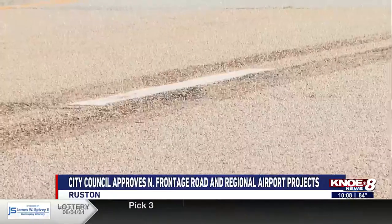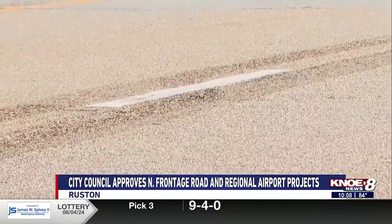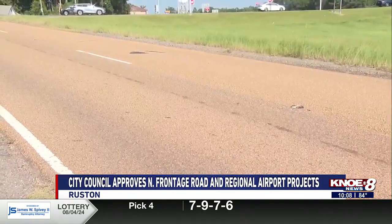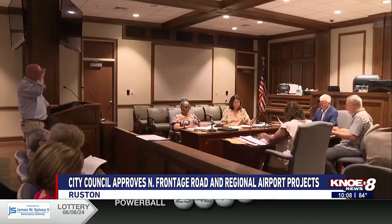Mayor Walker explains how the striping will improve the road. For one thing, it'll help with traffic flow. When you get an industry or a business that's hiring 150, 200 people, there's going to be a lot of traffic coming and going. So this really will help the safety on that road and make it much easier.